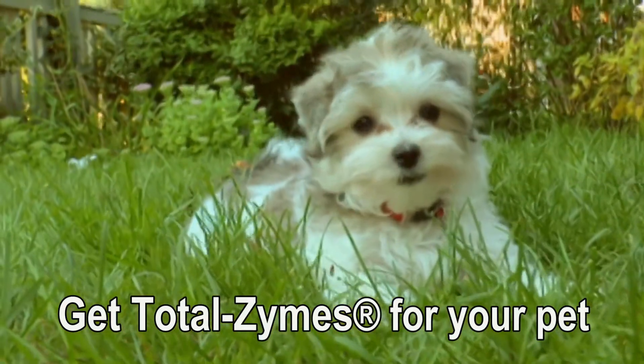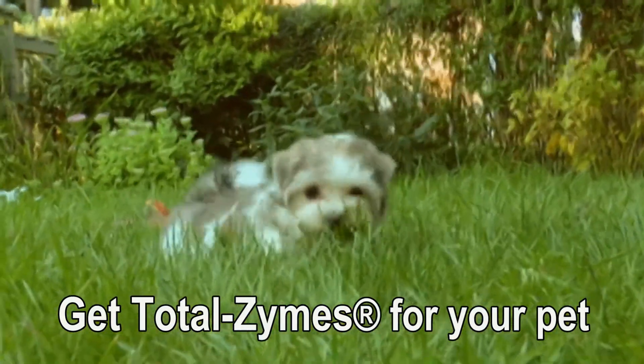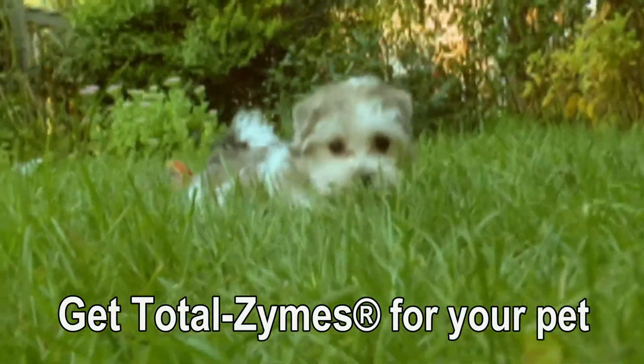Using Totalzymes gets you smaller stools, better coat, healthy skin, less gas, the ability to feed less food, and more energy for your pet.